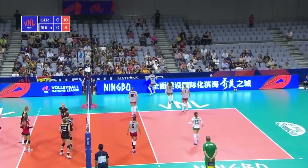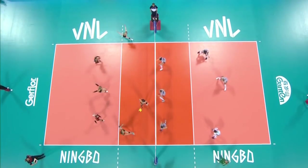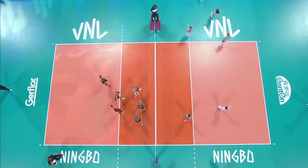Cross-court spike attempt by Grunding. Hustling after that one, and a super spike scored emphatically by Grunding. Her first kill of the match.